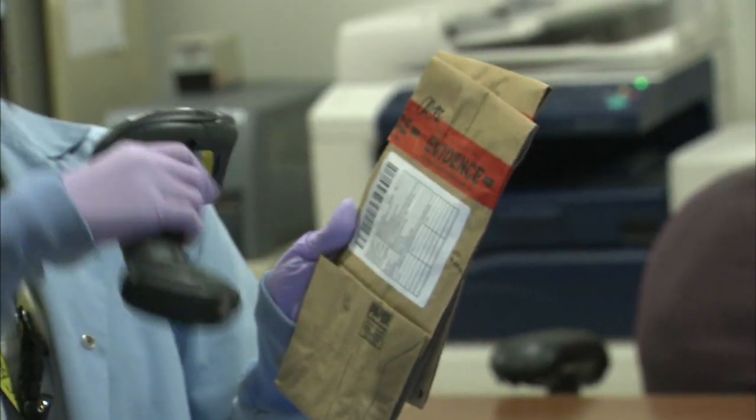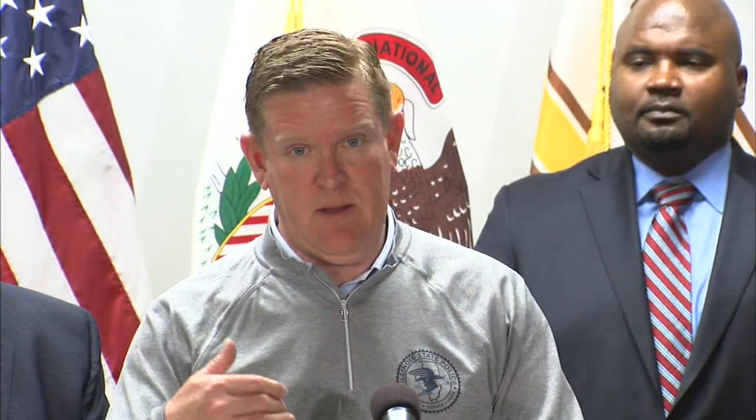The LIMS system will allow local law enforcement and the over 1,000 agencies that the Illinois State Police provide forensic services to, to have a better understanding of where the forensic analysis process is going with a particular case. ISP also says it will implement new technology of rapid DNA, which can sometimes be used to dramatically cut down the processing time of certain DNA samples from suspects. In addition, the crime lab says it has hired more forensic scientists and conducted more staff meetings.